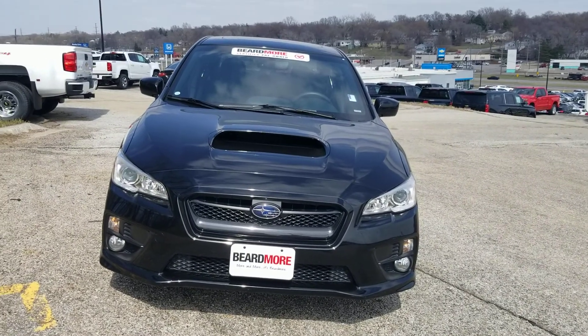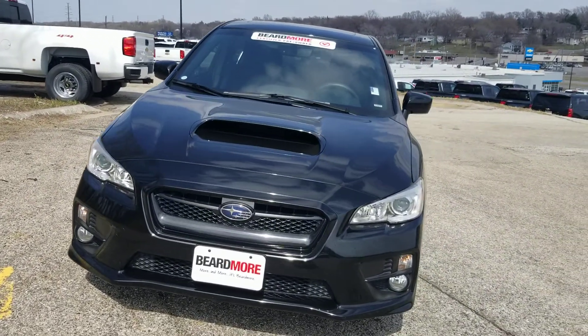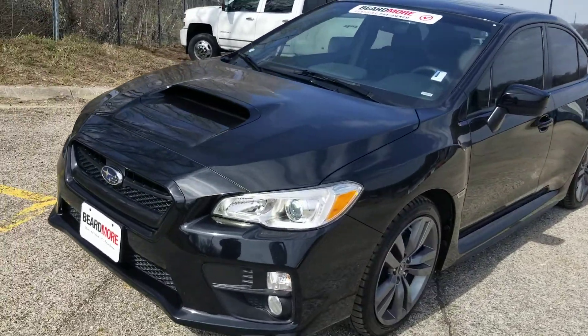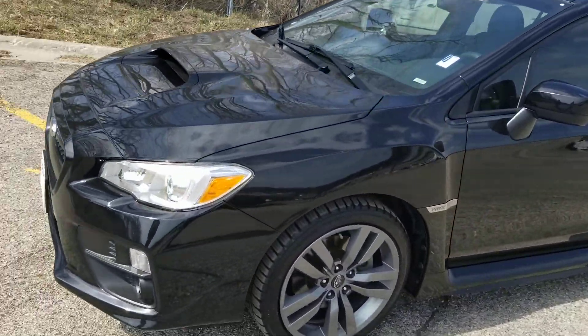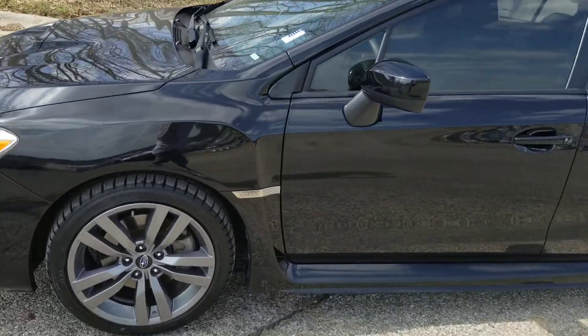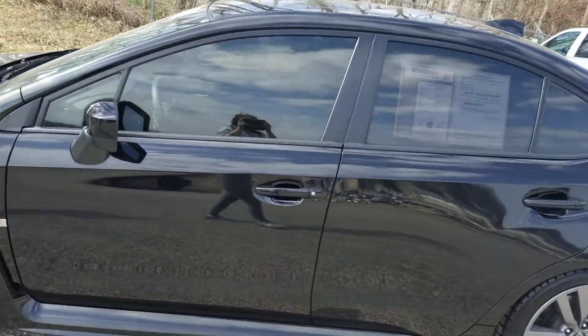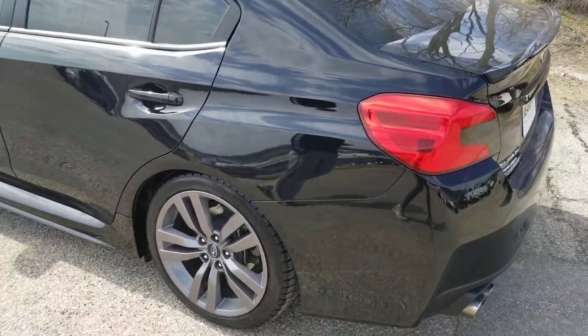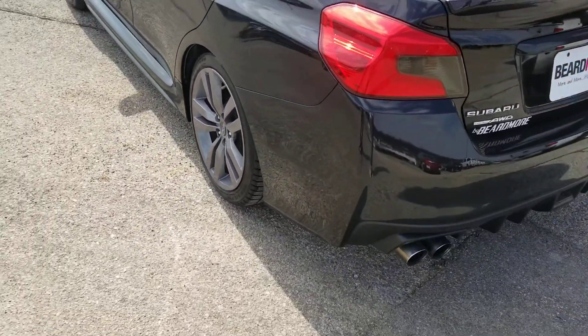Hi, Stephanie Moran here with Beardmore Chevrolet. We are looking at a 2017 black Subaru WRX. This car is in immaculate condition — no scratches on the paint, and nice gray rims on it.